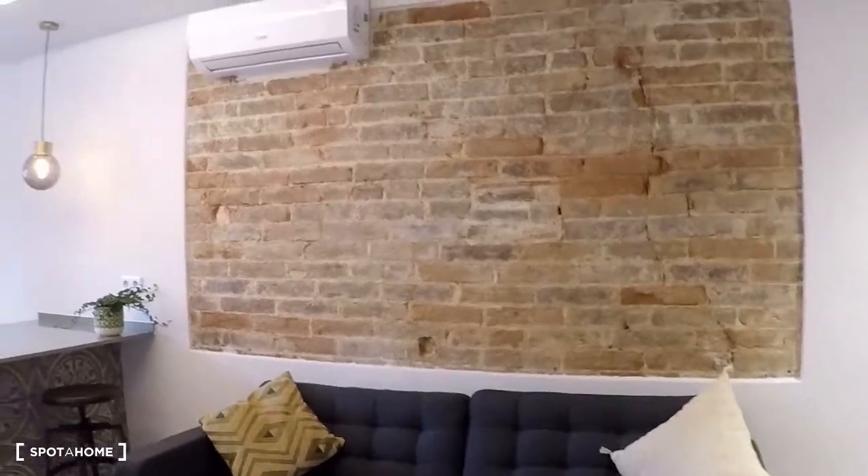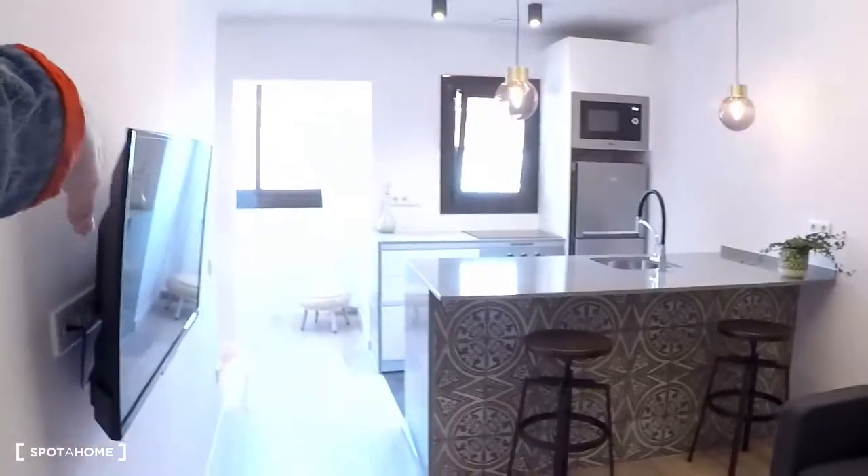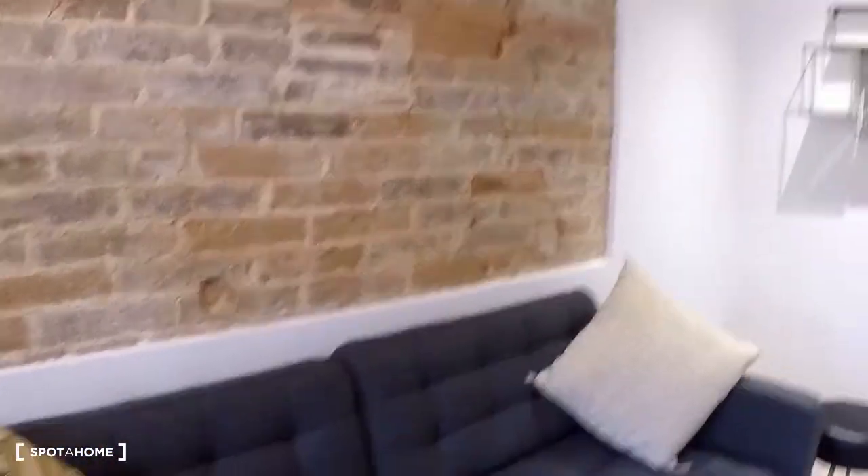So, here we are. When you enter, first of all, you have the living room and kitchen, and on the left is the bedroom and the bathroom. It's new, as you can see.